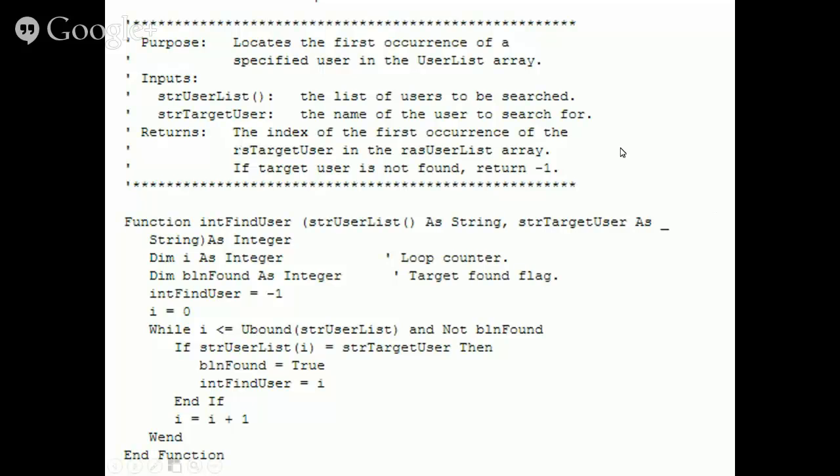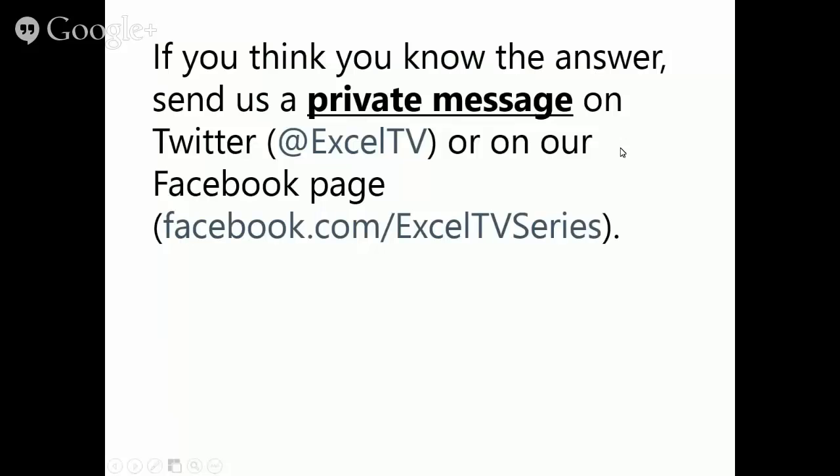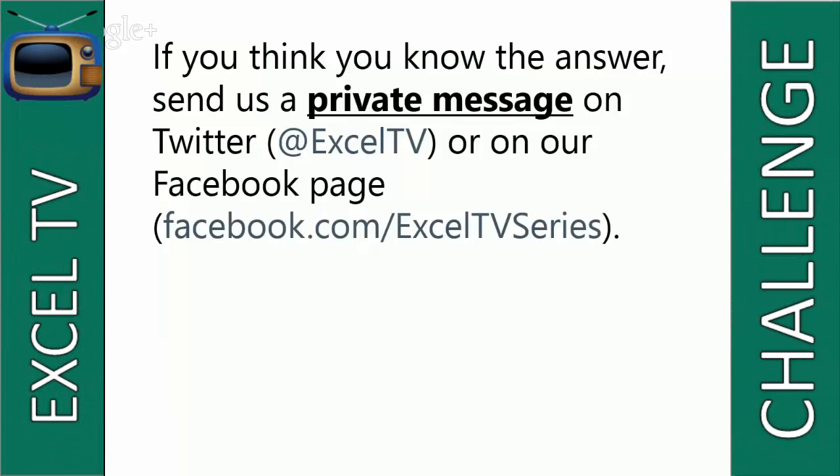Now that you've looked at it, if you think you know the answer, write it on the back of a $100 bill and send it my way. Or you can go to Excel TV — you can tweet us a private message or go to our Facebook. But you could also send me that $100 bill.